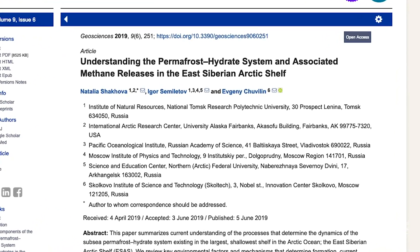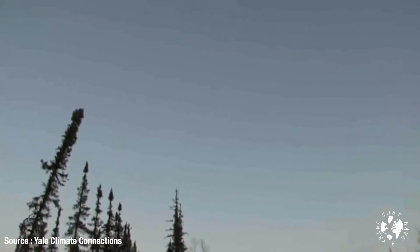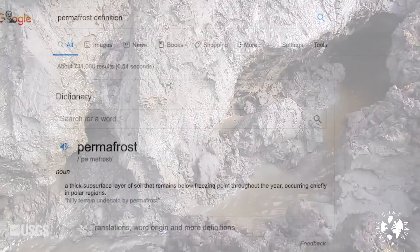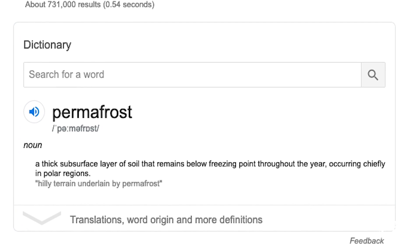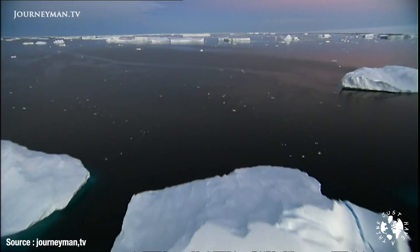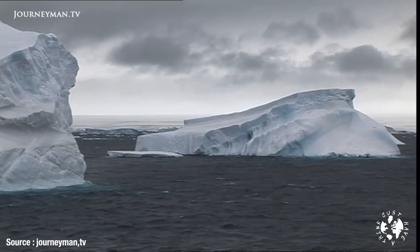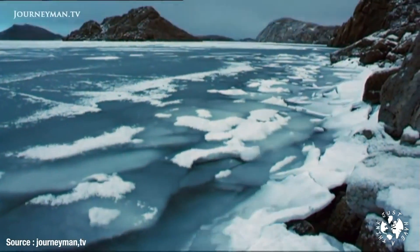Shakova's paper gets into some pretty complicated scientific detail, but essentially it describes how methane is captured and released as a result of the relationship between land and sea, temperature and pressure, and physical barriers like sea ice and permafrost. Permafrost is defined as a thick subsurface layer of soil that remains below freezing point throughout the year, occurring chiefly in polar regions. The period just after the last ice age, about 12,000 years ago, is known as the Holocene — scientists know that air temperatures increased by about six to seven degrees Celsius during that time, and the consequent sea level rises inundated the low-lying land including the Siberian Arctic Shelf.